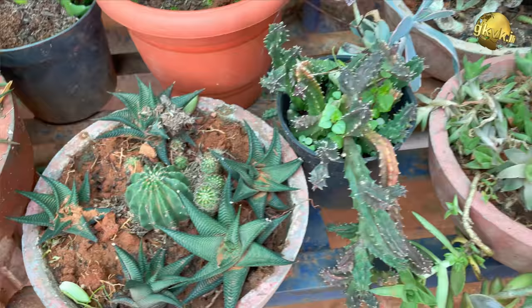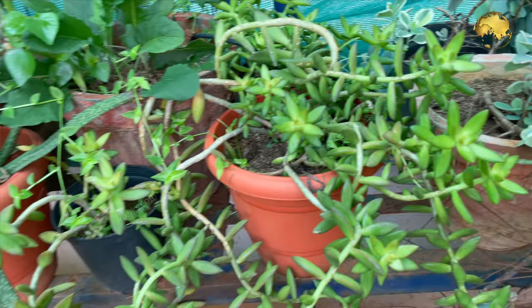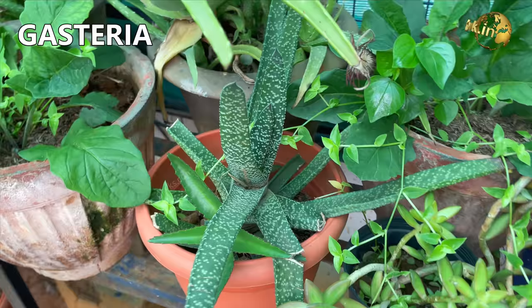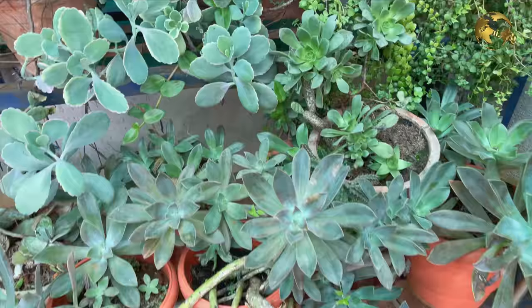Aeonium succulents. Then Sedum Adolfi or the golden sedum. Gasteria succulent. Kalanchoe varieties. Aeoniums. Then pencil cactus.